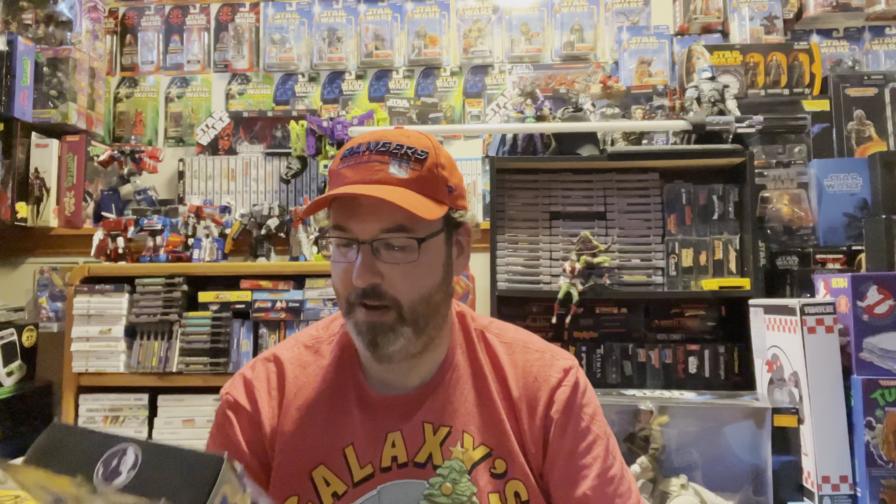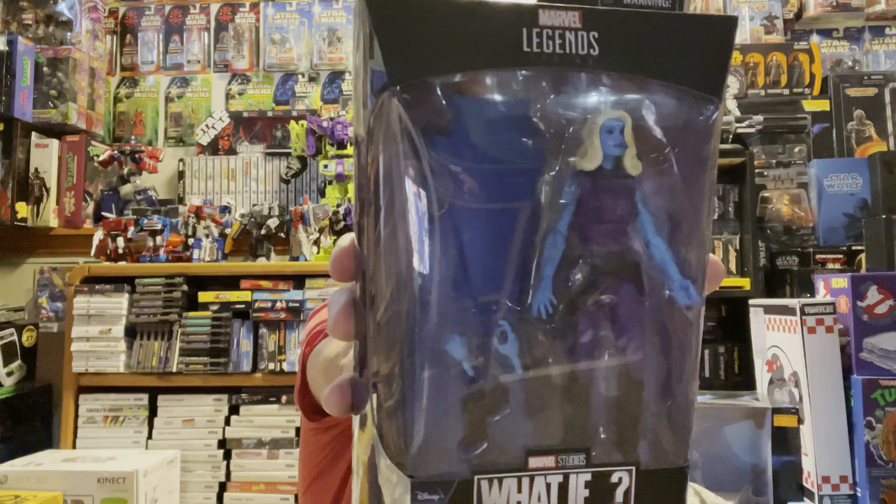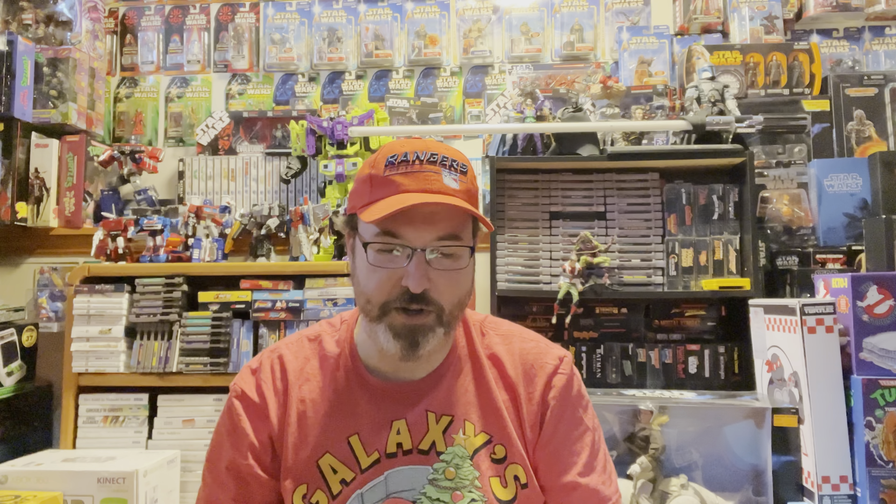Next, I got these two at GameStop — these were the last two figures I needed for a Build-A-Figure, so I figured I'd get them, open them up, and complete it. It is the T'Challa What If Star-Lord and Nebula. Now I have the whole line so I can build The Watcher.